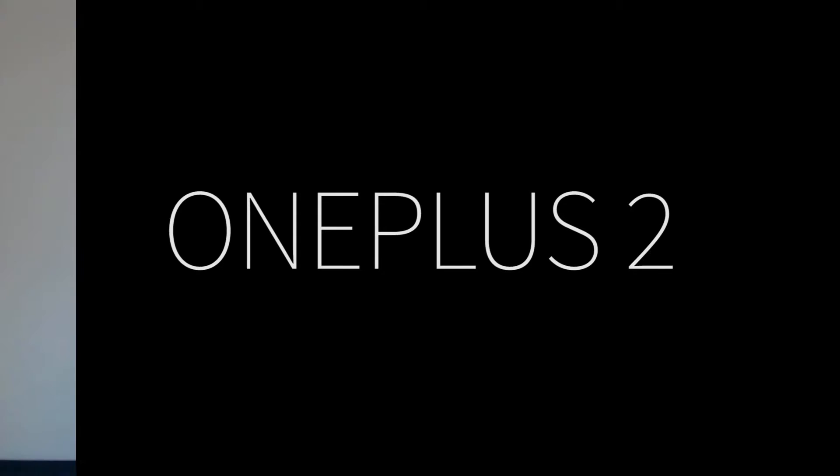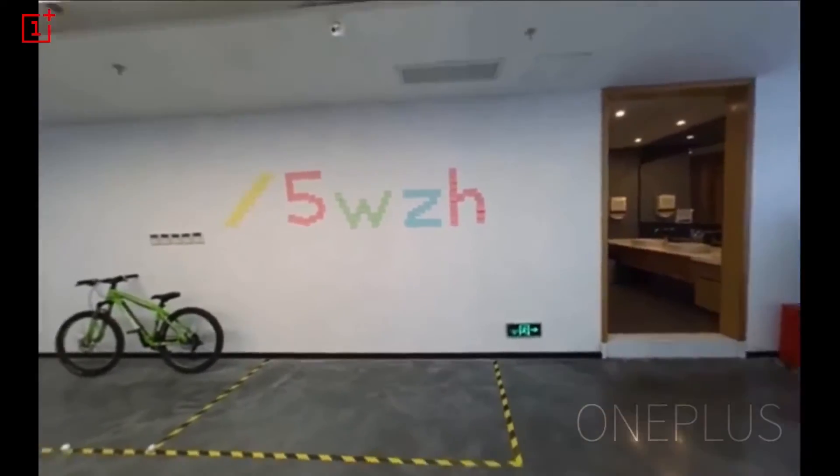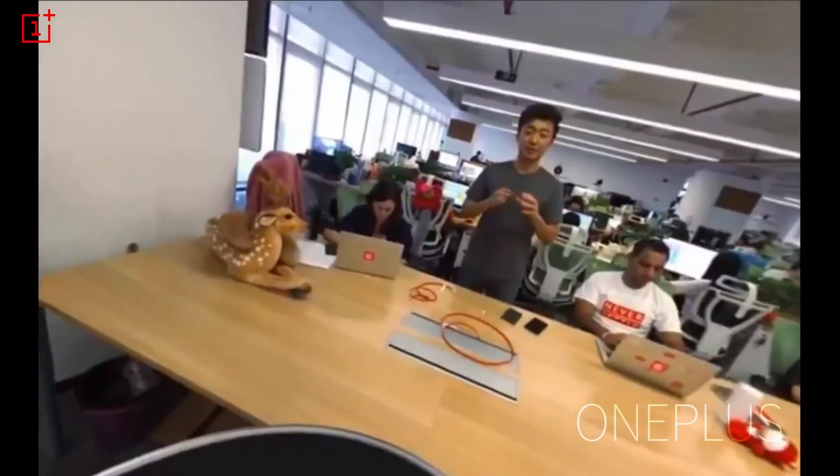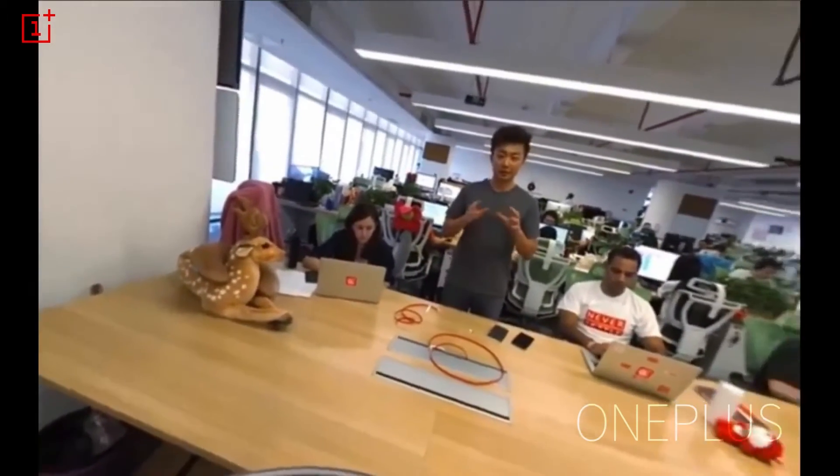Starting off with the long-awaited OnePlus 2, OnePlus really hit the jackpot with their overall unique VR keynote experience. I mean, I guess it was cool and all, but realistically not many people even own VR headsets, so to do an event like that it really wouldn't make much sense, because it probably ended up leaving more people disappointed about the release of the product than pleased, which is obviously what they were going for.